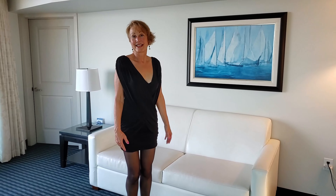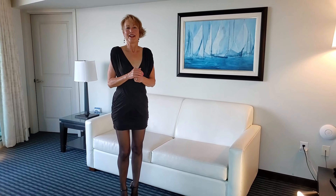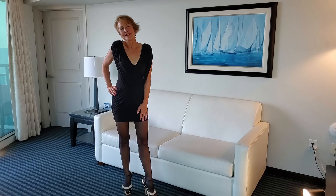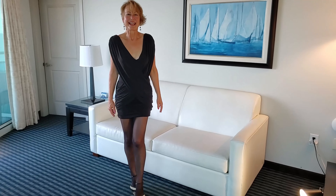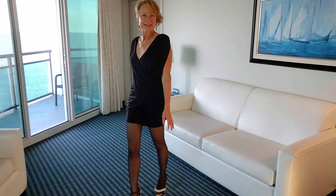If you haven't already, please like, subscribe, and share. And don't forget to check out our Patreon. I love to chat with you, so please say hello, and I'll see you next week. Bye!